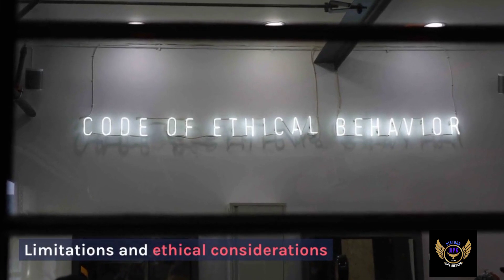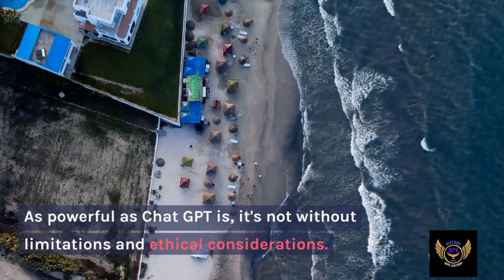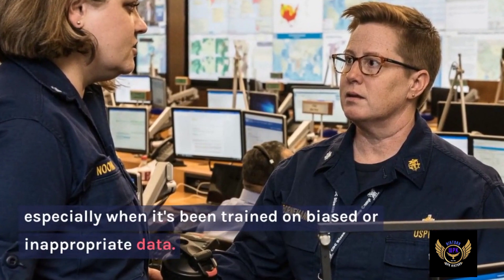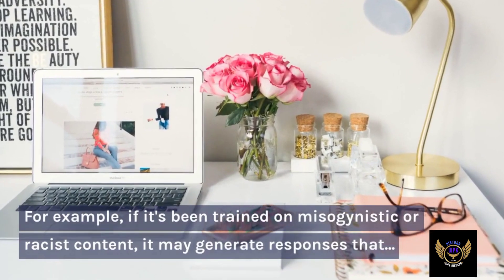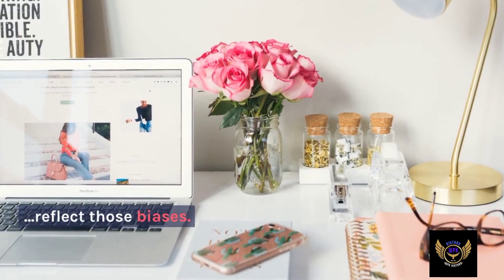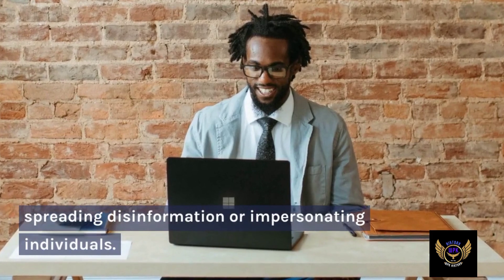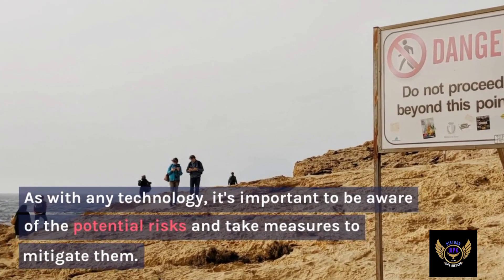Limitations and ethical considerations: As powerful as ChatGPT is, it's not without limitations and ethical considerations. One of the main limitations is its tendency to generate biased or inappropriate responses, especially when it's been trained on biased or inappropriate data. For example, if it's been trained on misogynistic or racist content, it may generate responses that reflect those biases. Another consideration is the potential misuse of ChatGPT for malicious purposes, such as spreading disinformation or impersonating individuals. As with any technology, it's important to be aware of the potential risks and take measures to mitigate them.